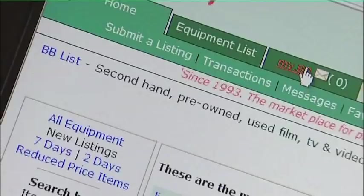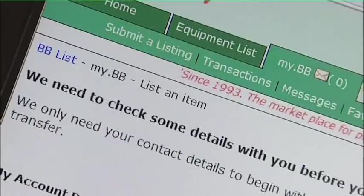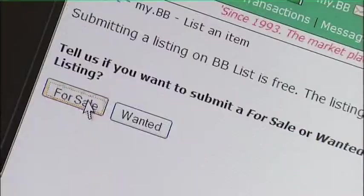By following the step-by-step on-screen instructions, you'll be guided through the process. As an example, let's sell this Sony HD video recorder. First, click on For Sale.